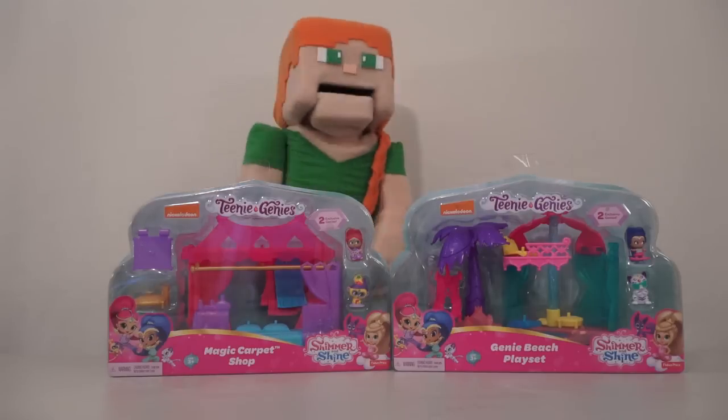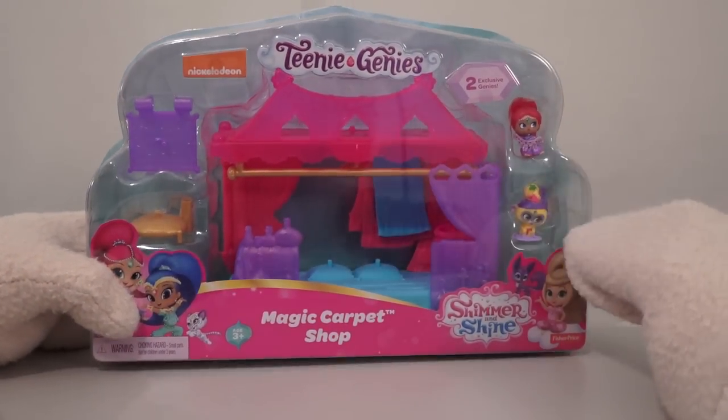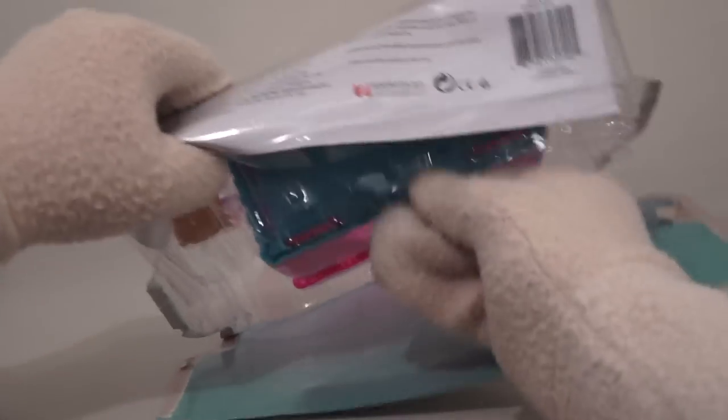Alright, let's go ahead and open these Teenie Genies. The first item we have is the Magic Carpet Shop, and it comes with two exclusive genies. This is gonna be fun to play with. Let's first look at the two exclusive figures.